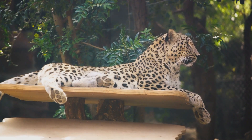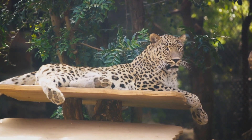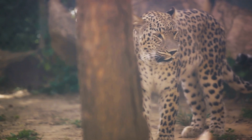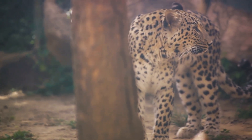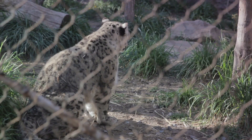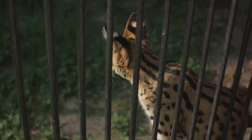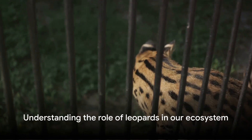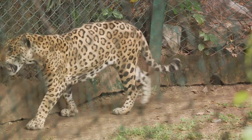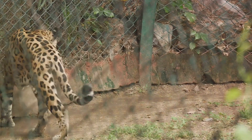However, it's not all doom and gloom. Conservation efforts are underway worldwide to safeguard these elusive cats. Protected areas are being established and expanded to secure their habitats, anti-poaching measures are being enforced, and illegal wildlife trade is being combated. Community-based conservation initiatives are also gaining momentum, promoting coexistence between humans and leopards by mitigating conflict and raising awareness about the ecological importance of these predators. Education plays a crucial role too — by understanding and appreciating the role of leopards in maintaining a balanced ecosystem, we can foster a sense of responsibility toward their conservation.